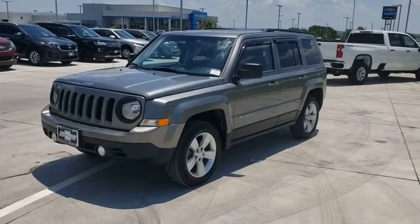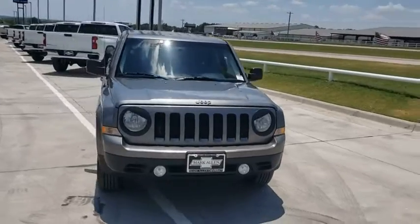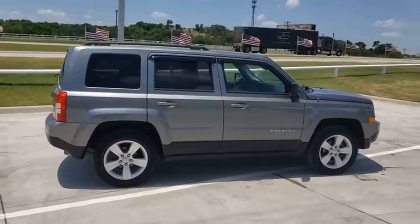You are going to love the 2012 Jeep Patriot. The Jeep Patriot is unmistakably a Jeep. It looks like a cross between a Jeep Liberty and Jeep Compass, or maybe a three-quarter scale version of the big Jeep Commander.